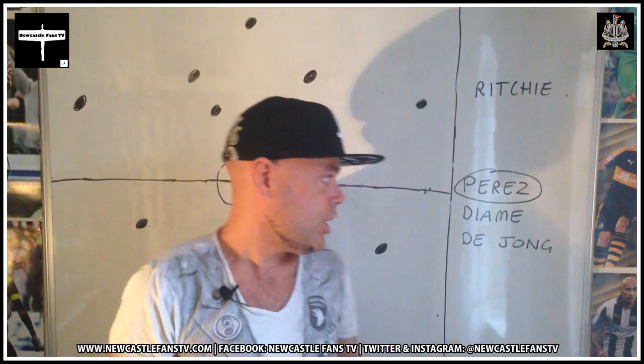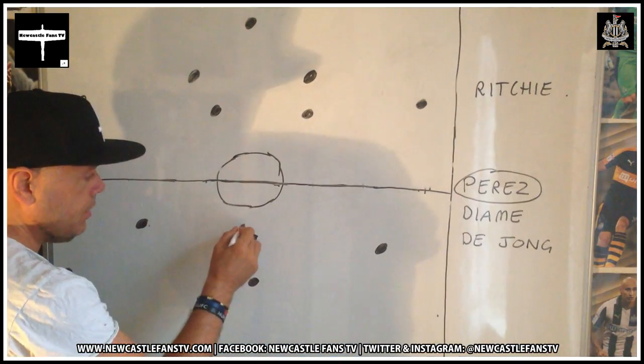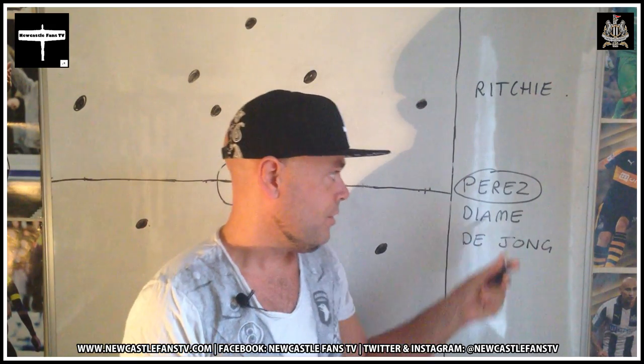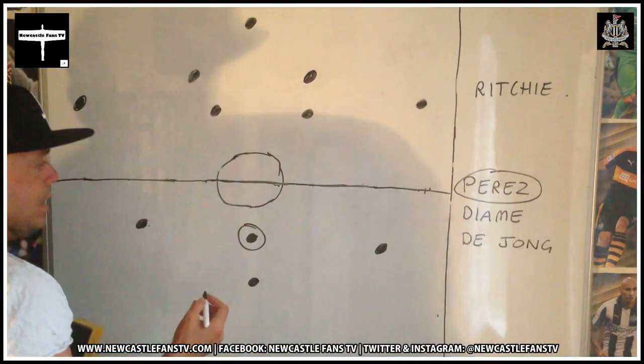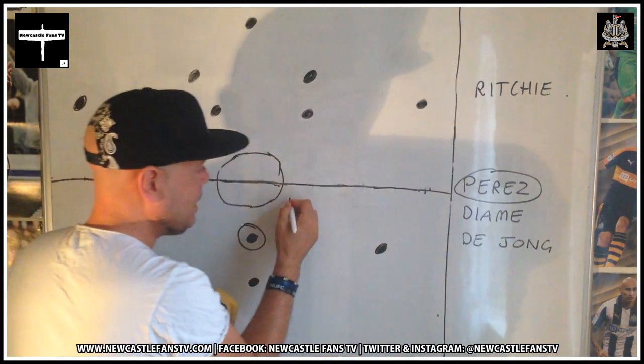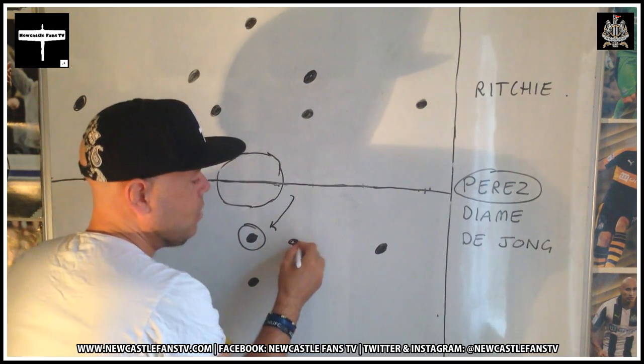Let's move to the second striker roles, beginning with Ayoze Perez, who ended up our third top scorer in double figures last season. He's kind of 50-50 with a lot of fans, and he is with me too. I thought once we got relegated to the Championship he would become a star — him and Mitrovic. He got double figures but the last two months were his best.